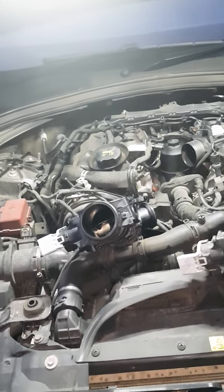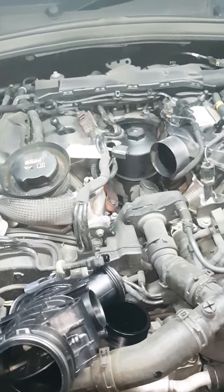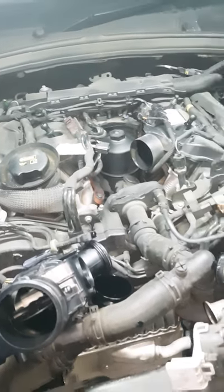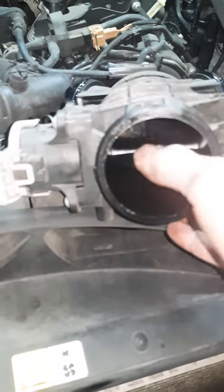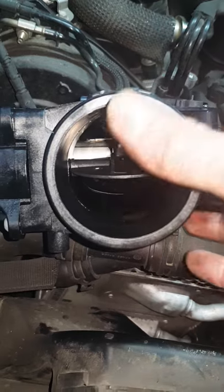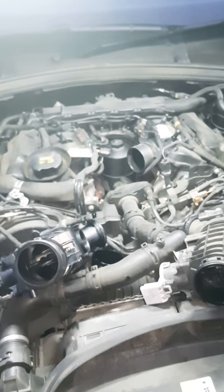We've got a 2017 Jaguar X-Pace — same engine fitted to the Land Rovers, the V6 diesel — coming up with overboost on the turbo. Now, overboost on most cars is down to a sticky turbo vane inside the variable vane turbo, but on these it is down to the throttle body. You can see it's sticking, whereas on the new one it doesn't, and that's what's caused every fault code to come up.